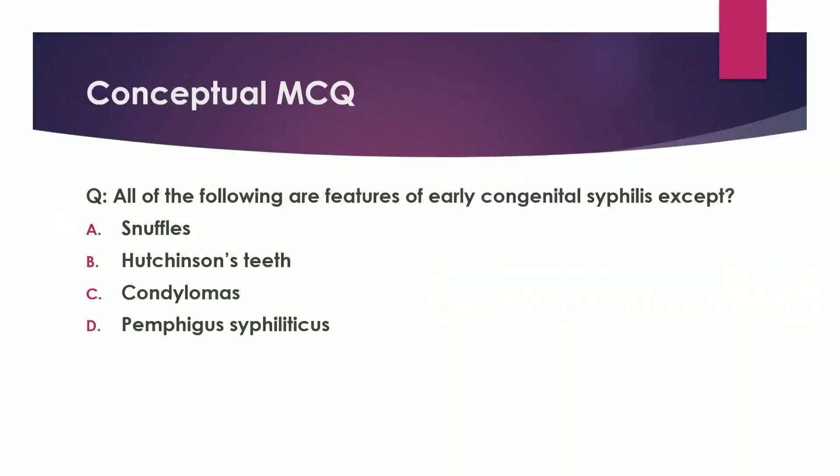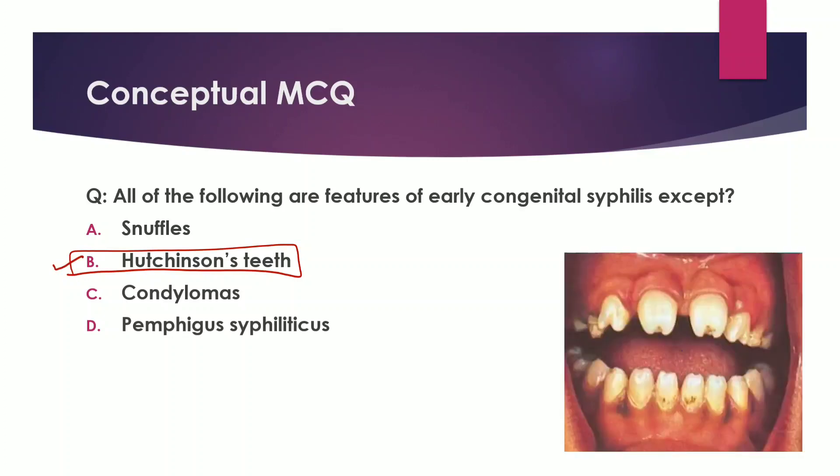Looking at this question, snuffles, condylomas, and Pemphigus Syphiliticus are all early syphilis features. Hutchinson's Teeth is the odd one out and this is the answer. Hutchinson's Teeth refers to peg-shaped upper central incisors that are widely spaced and have notches on their crown. Hutchinson's Teeth is a feature of late congenital syphilis. So the answer to this question is B.